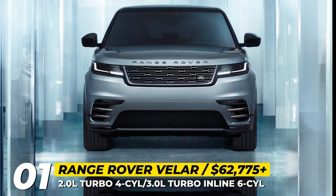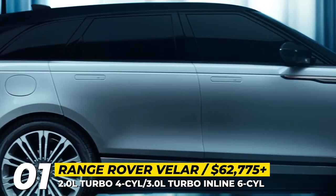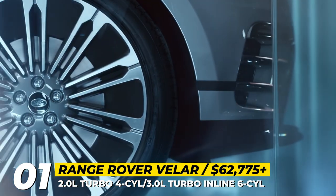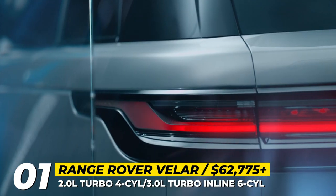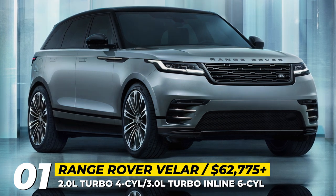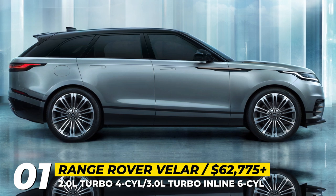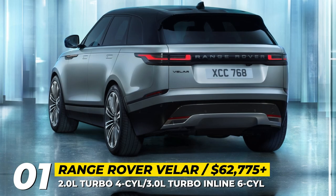Range Rover Velar: The youngest Range Rover model, launched just in 2017, has reached its first facelift. This year, the Velar is undergoing a mild exterior redesign that includes a fresh grille, new LED lighting units, blackout trim, and a tweaked rear bumper. As before, the Velar shares its chassis with the Jaguar F-Pace and comes equipped with air suspension specially tuned for a premium comfort ride.